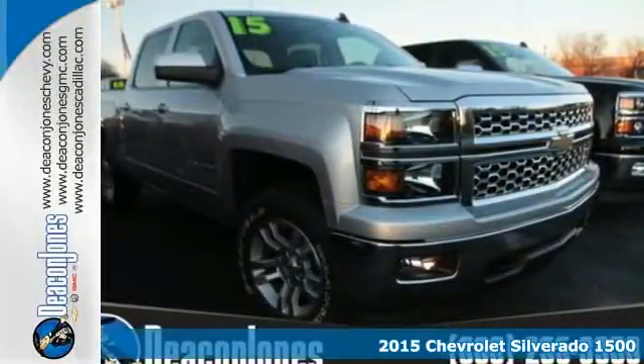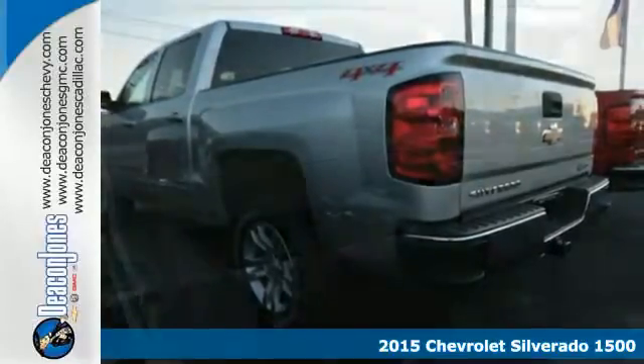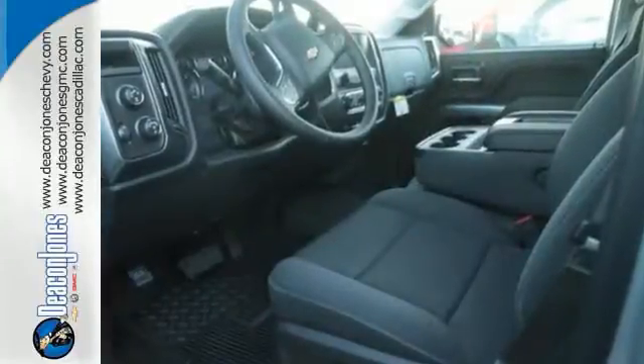Here's a 2015 Chevrolet Silverado 1500. From the outside in, the Silverado is developed around functionality. The Ecotec3 engine with active fuel management, electronic sway control and stability track are ready for the heavy workload.